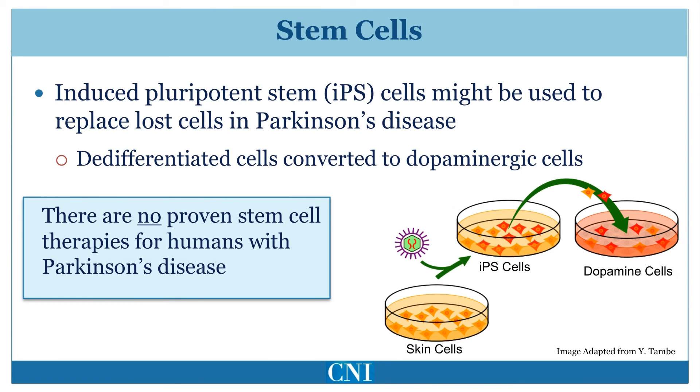We are nevertheless very hopeful that inducible pluripotent stem cell therapy may be developed in such a way that the degenerating cells in Parkinson's disease may be replaced and Parkinson's disease reversed. As we reviewed, there are several new therapies which show promise for slowing progression of Parkinson's disease. We won't know whether or not any of these therapies are actually effective until those clinical studies are complete.